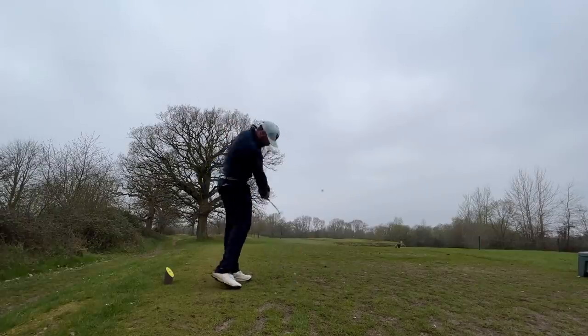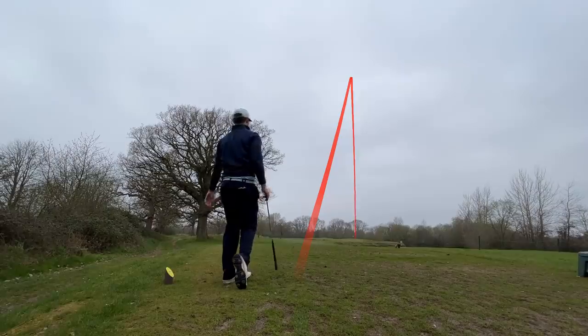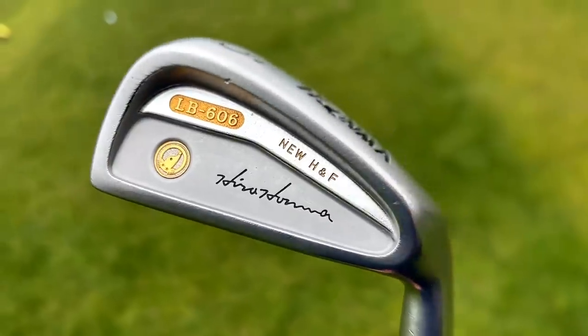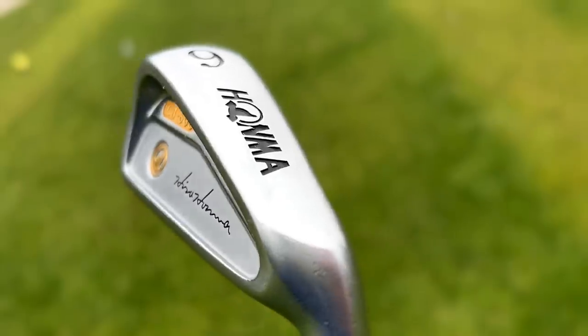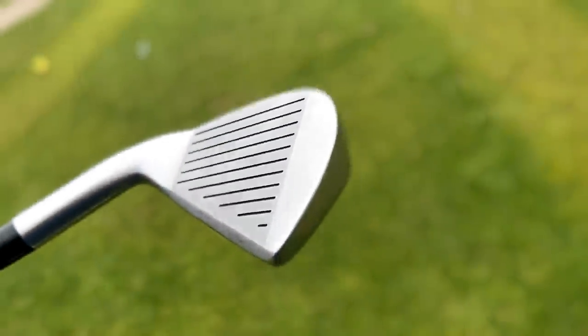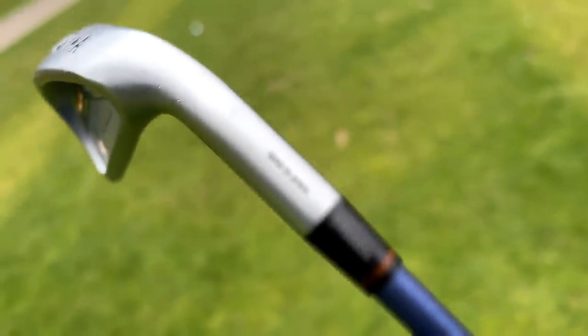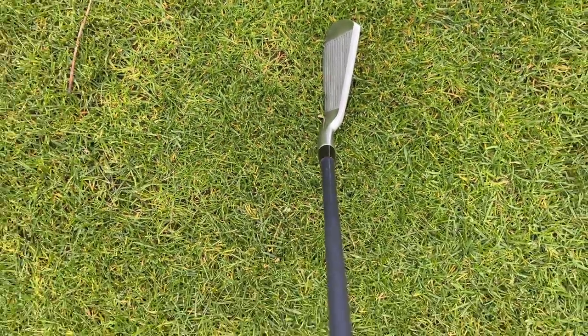There will not be a single divot taken throughout the majority of this video as these things are so precious. Ten iron into the par three down here at Samford, and the only way I can describe these clubs — from just a glance, I've only hit them once — they're just precious. They're more art to me than actual golf clubs. I try to cut the BS with this channel — I'm not telling you these are the best things in the world — but I can appreciate the art and history behind them, how rare they are now, especially in this condition.